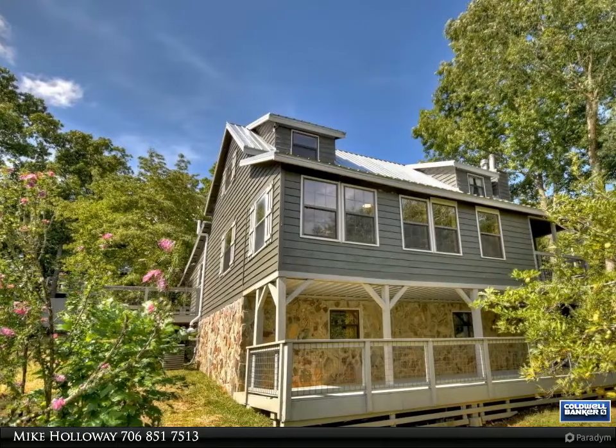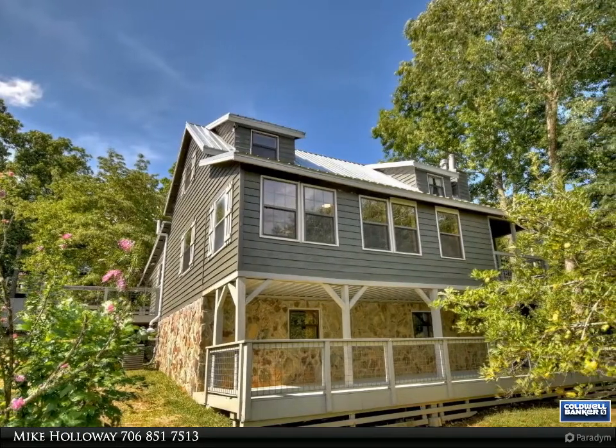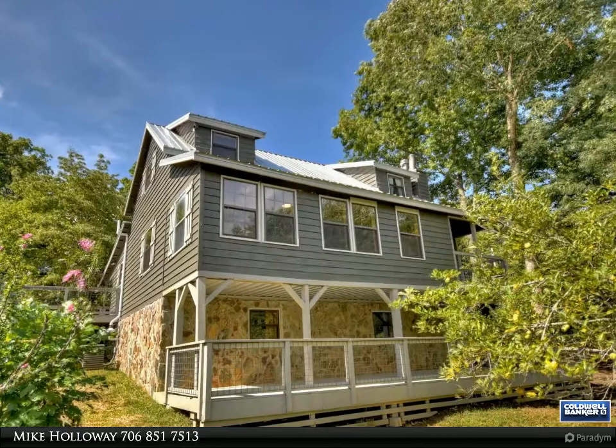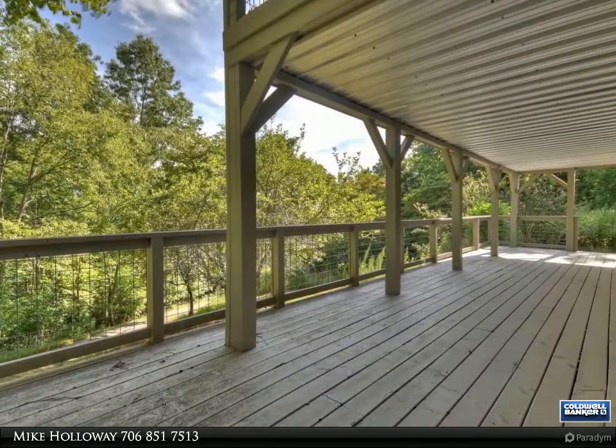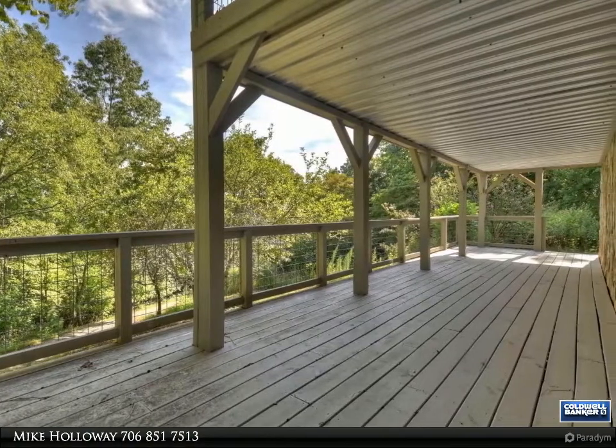This Coldwell Banker High Country Realty property video is presented by Mike Holloway. Recently renovated 4/2.5 mountain cabin on 3.47 acres with year-round long-range views, where every season is beautiful.